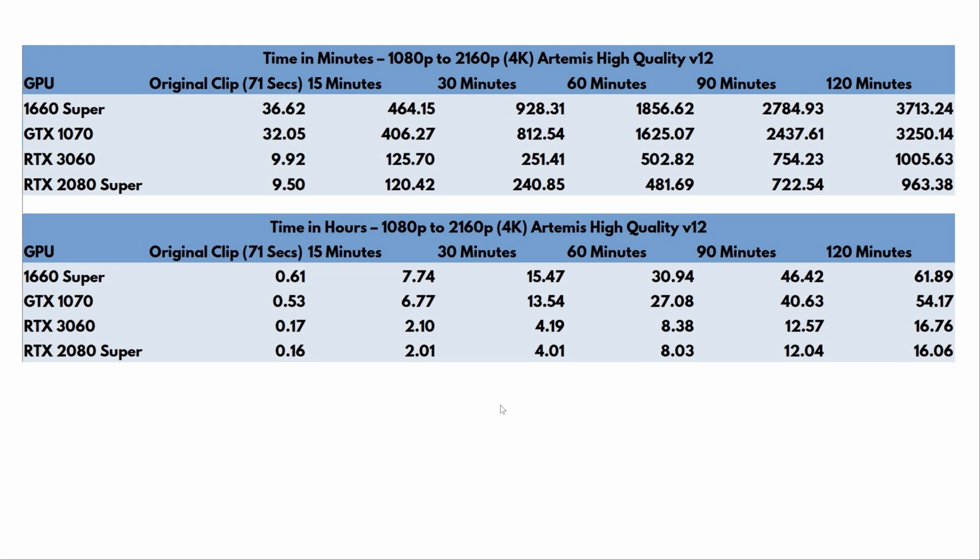My conclusion is: definitely get an RTX card. The RTX 3060 looks like a good sweet spot — great performance for the price at around $500. You can process a two-hour movie overnight, even going from 1080p to 2160p, if that's what you want to do.